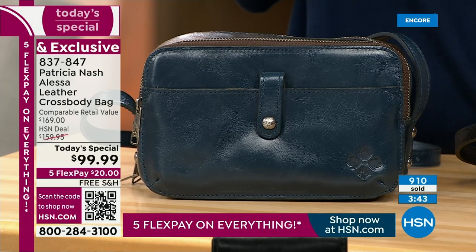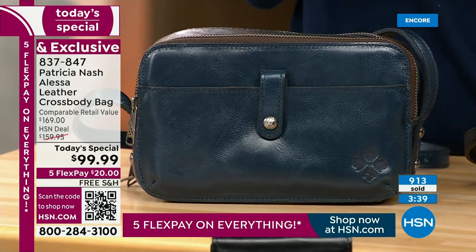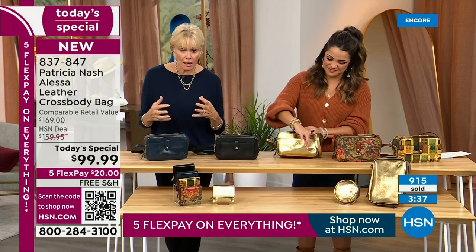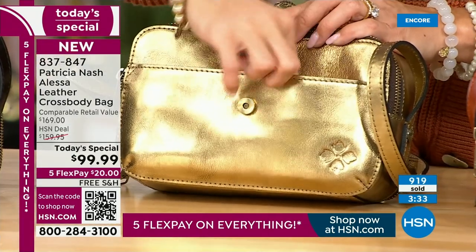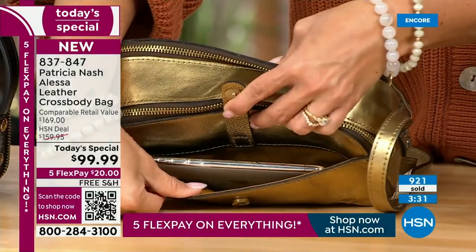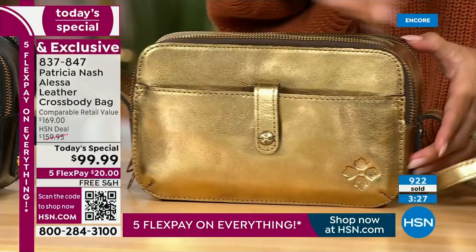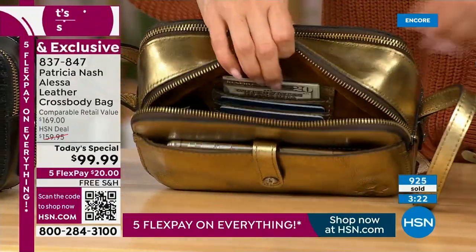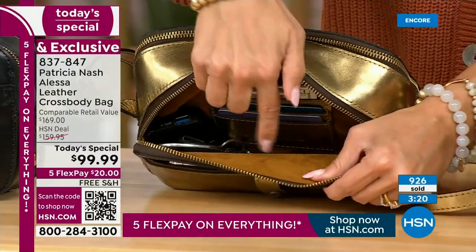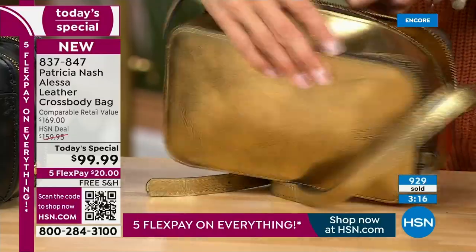And that's what you're going to be so surprised about when you get this home. When you unwrap it, you're not going to believe the quality of this leather. If you've owned a leather handbag before, compare it to the one you currently own — you're going to see the difference. You're really going to tell that this is full grain vegetable tan leather that's going to last for years and years.